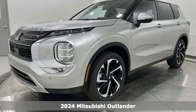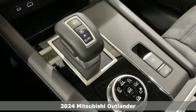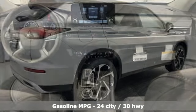It's a new 2024 Mitsubishi Outlander. You can carry the whole family and everything that comes with them in comfort and class. You'll look forward to every drive with features like these.